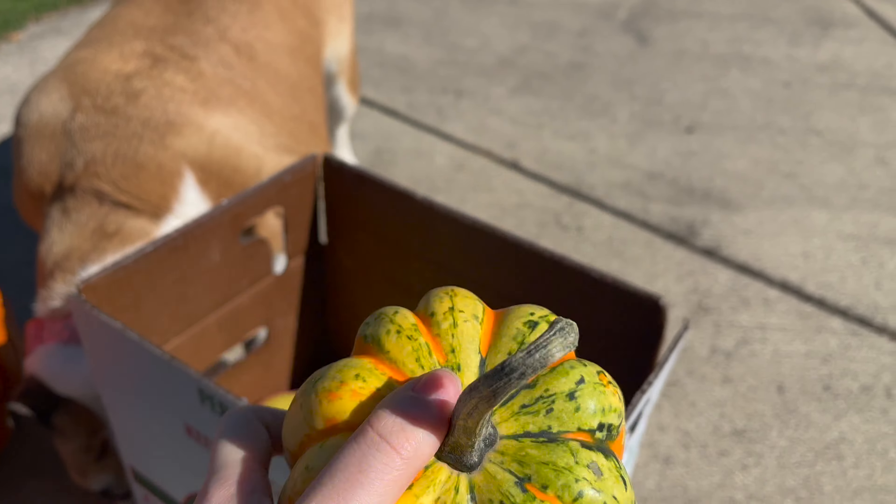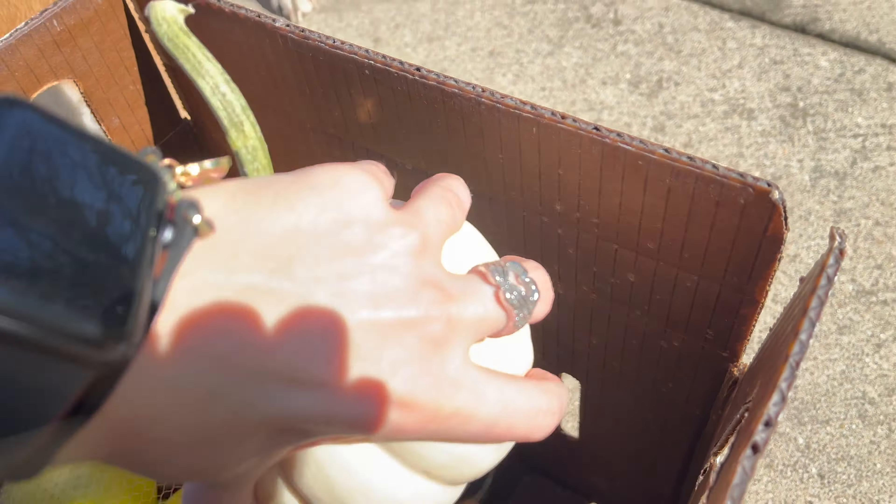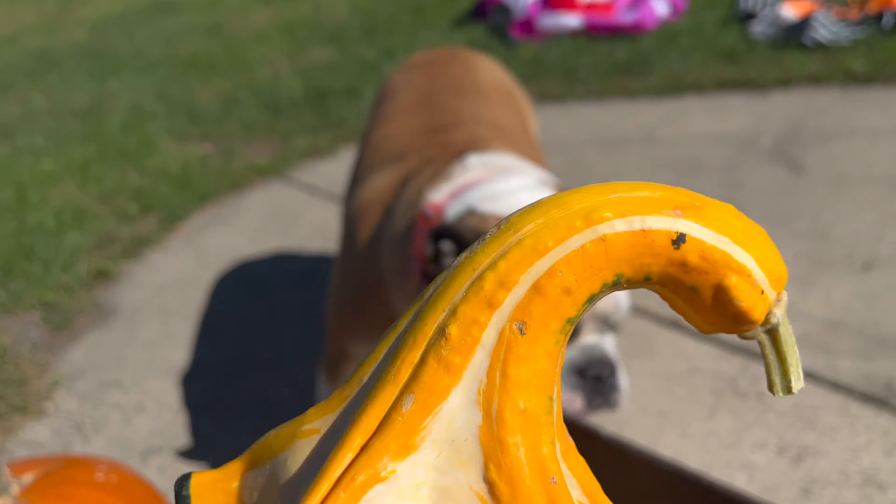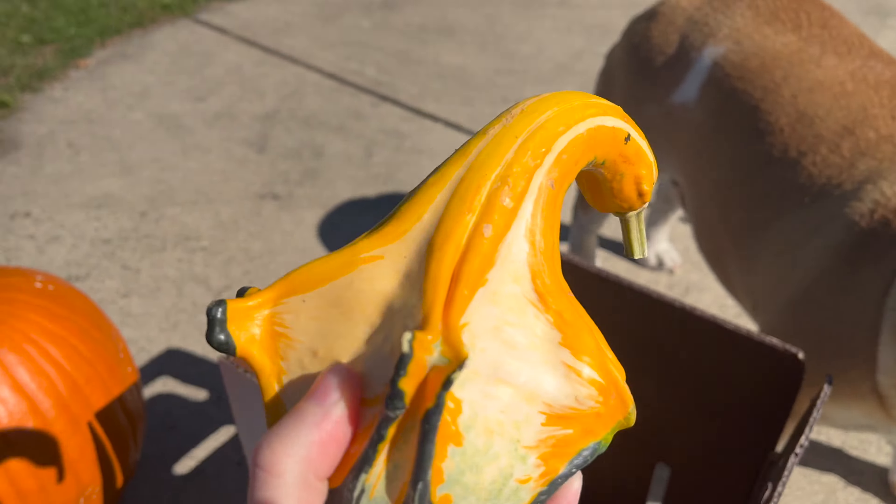We got another white one, and these are always fun. So yeah, that's what we got and now we're going to set the pumpkins out.